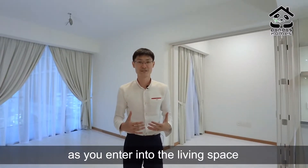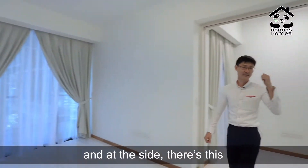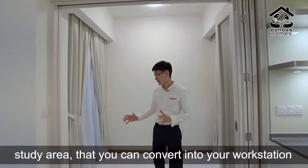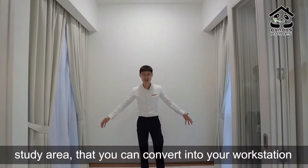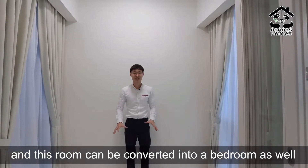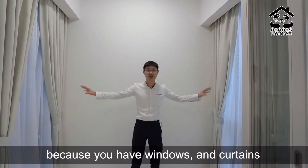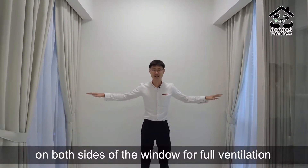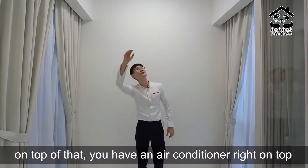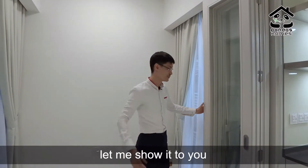As you enter into the living space, you are greeted by a large living area. And at the side, there's a study area that you can convert into your workstation — perfect for working from home. This room can also be converted into a bedroom, as you have windows and curtains on both sides for full ventilation, an air conditioner above, and multi-slide and fold doors.